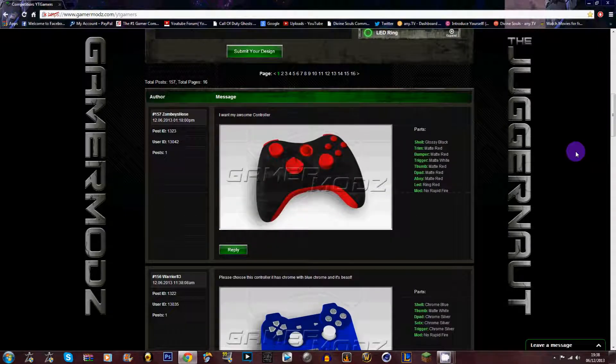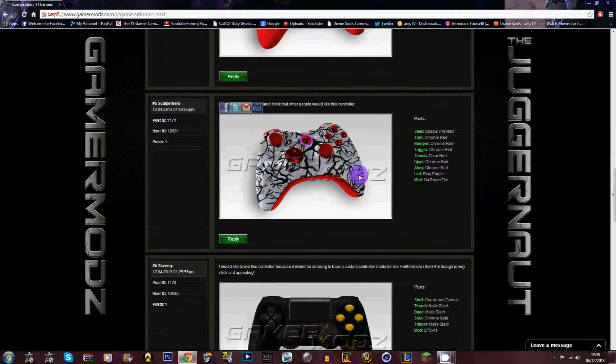We've had 157 entries so far. I'm going to show you the controller that I designed, which is this one here. You design it and it goes into the next phase of the competition where they pick 10 controllers, and the one with the most votes wins. What you win is your very own controller — the one you designed yourself. I haven't put a mod on mine because I really don't need one; that would just be cheating.